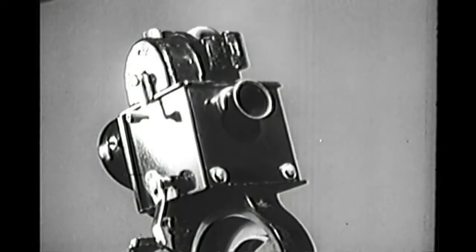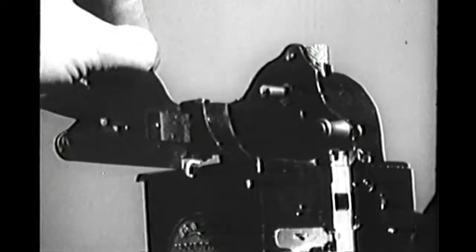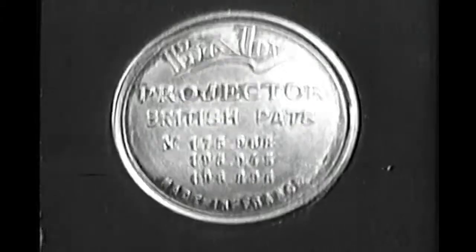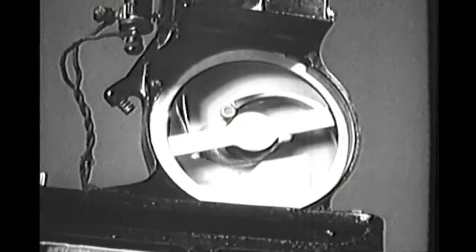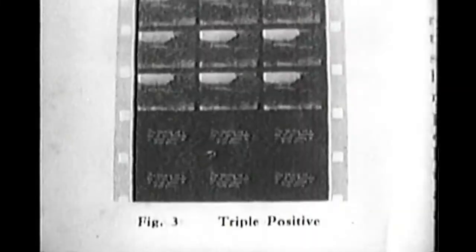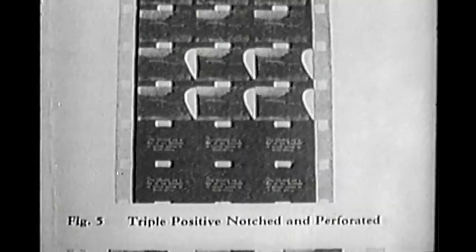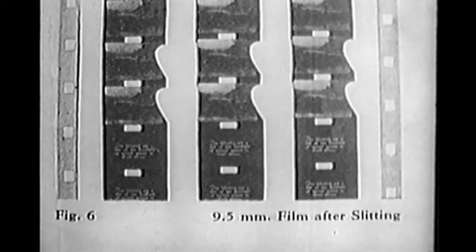With the Baby Projector, born in 1922, Pathé Cinema hoped to create a new market in the home for pictures which had already toured the cinema circuit. To make good quality copies cheaply, they printed three strips of film, without margins, side-by-side on 35mm stock. After perforating and slitting, each strip was 9.5mm wide.